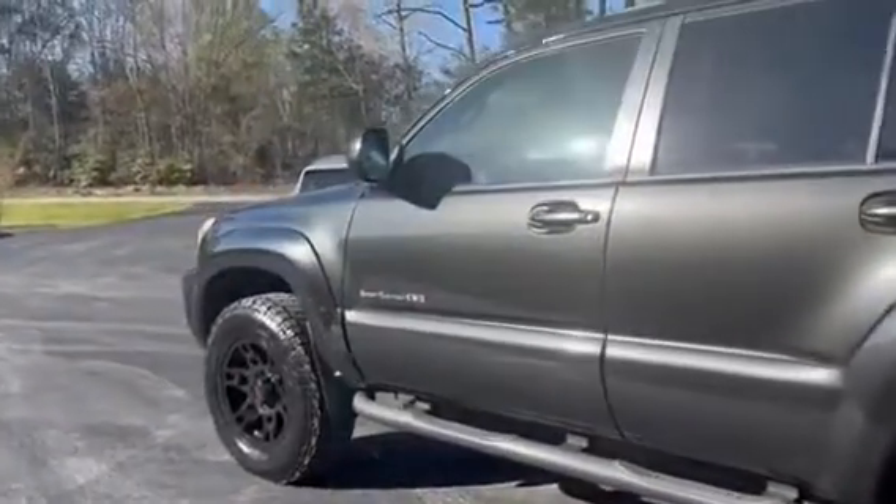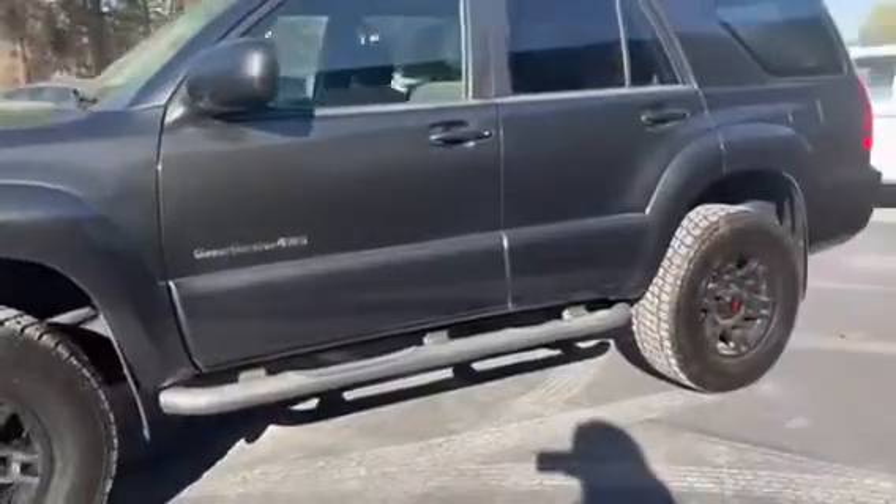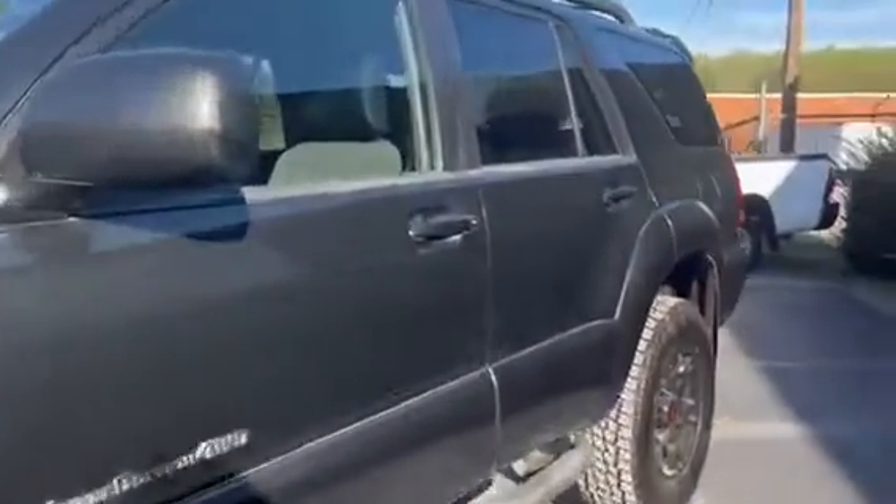It was a two previous owner vehicle, no accidents reported. Let's go ahead and take a look inside.